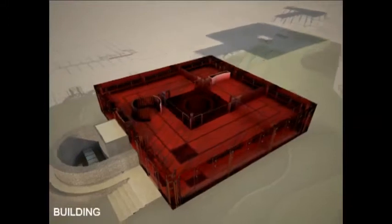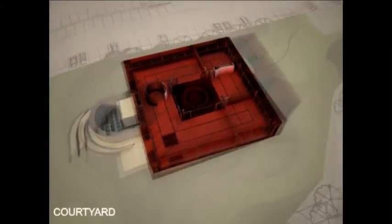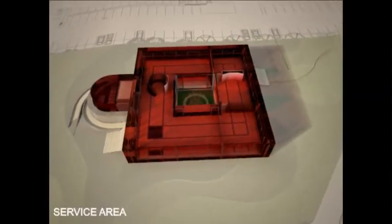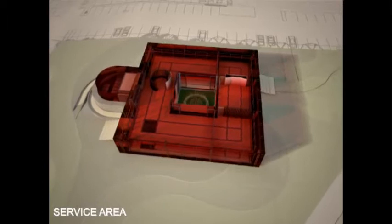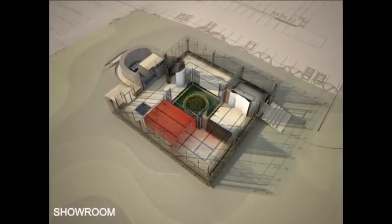The aim of the building was to create a simple and readable design — a very simple square building organized around a central open courtyard, with some services positioned on the west to protect it from the low western sun.